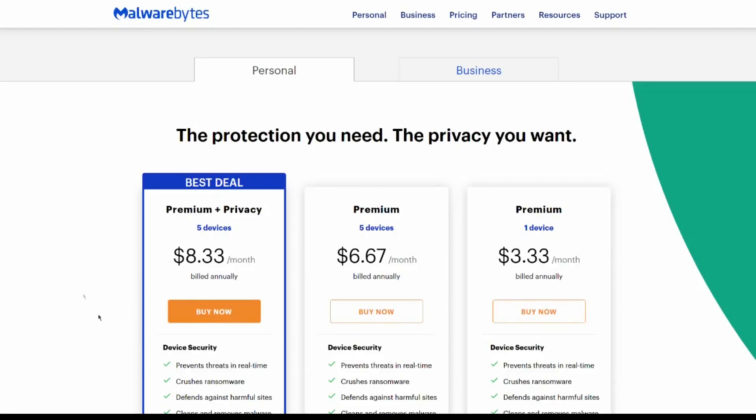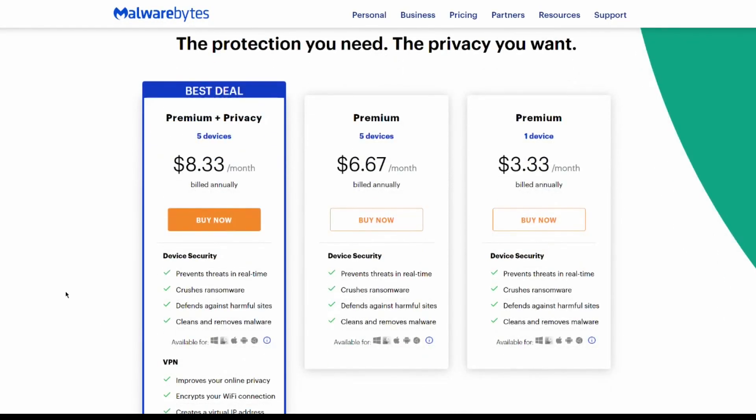Another thing you can do: check email on an iPhone or an iPad — ransomware cannot encrypt the data on those devices. If you're using a computer, get an anti-malware program such as Malwarebytes. And if you're working on your company's computer, never check personal email, Facebook, and never play games on that computer. All it takes is one bad click to bring it all down.